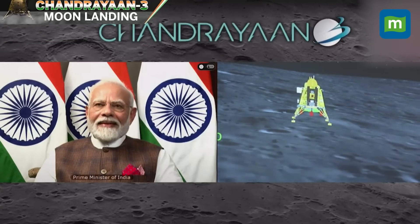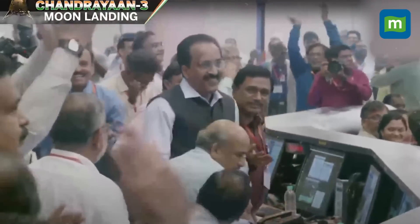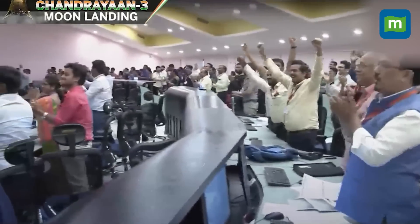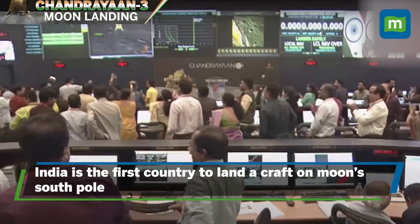India has created history. After the disappointment of Chandrayaan-2, ISRO's Chandrayaan-3 has done it. Its Vikram lander has safely done a soft landing on the lunar south pole. With this, India has become the first country to land a craft on the moon's south pole.